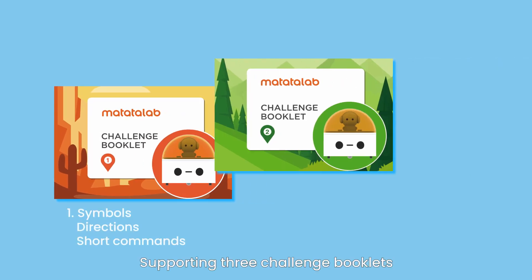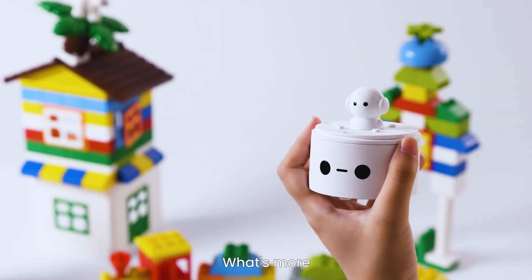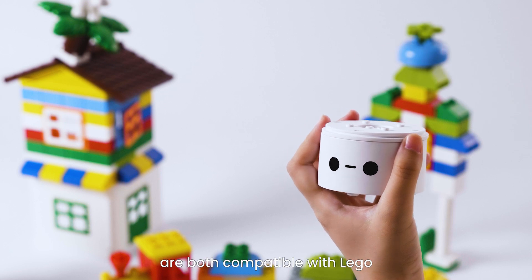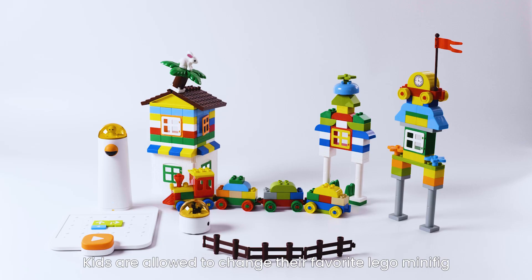Supporting 3 challenge booklets, kids can continue their coding adventure step by step from easy to advanced. What's more, the Matata Bot and the tower are both compatible with LEGO. Kids are allowed to change their favorite LEGO minifig or build their favorite LEGO scene on top.